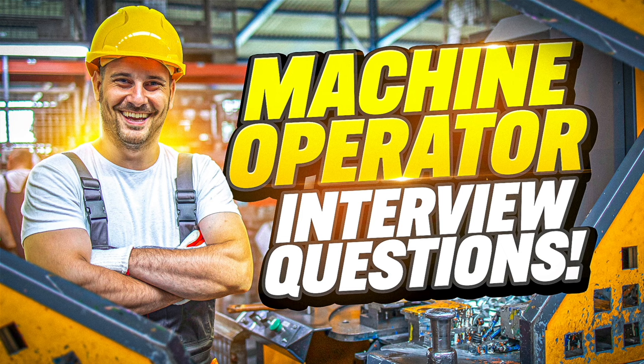Hello there. My name is Richard McMunn from the interview training website PassMyInterview.com. In this tutorial, I will help you prepare for a machine operator interview. If you are applying to become a machine operator with any company or organization, please make sure you stay tuned because I promise to help you pass your interview at the very first attempt.